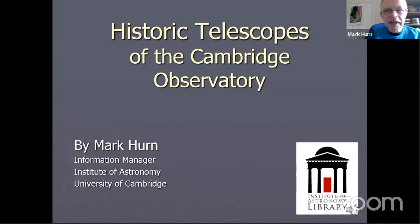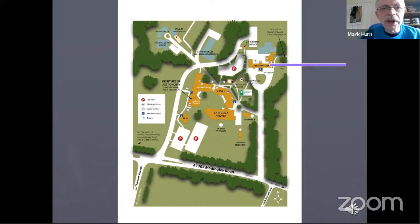Thanks Matt and happy Easter everybody. We're coming a bit closer to home now — we're talking about Cambridge rather than the deep reaches of space. I'm lucky enough to look after the library at the Institute of Astronomy in Cambridge. The Institute itself was founded by the cosmologist Fred Hoyle back in 1967, but it also includes the historic Cambridge Observatory, which is much older. We are located on the west side of Cambridge along the Maddingley Road.